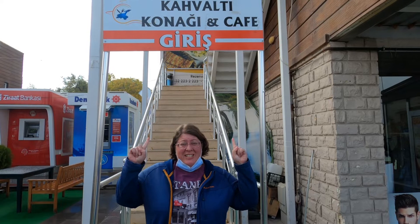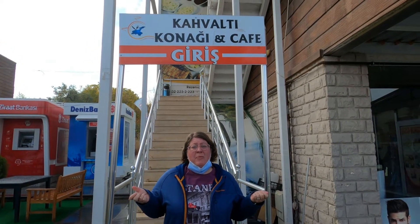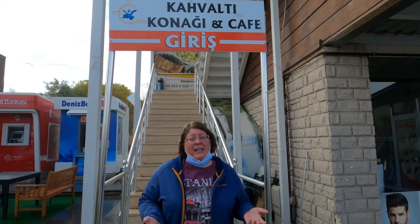What did you think of that breakfast? That was awesome — I can highly recommend this place. It's actually hard to pick a breakfast in this town because there are so many of them, but this one got good reviews and it was very tasty with a lot of local products. It was 90 lira for the two of us, which is about nine dollars US — for this huge breakfast. I highly recommend it, and if you're in Van you can definitely come to this place. There are a lot of others in town, but I can recommend this one.